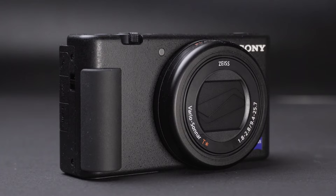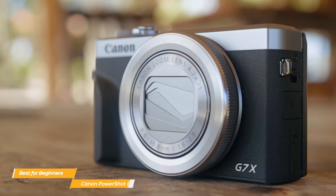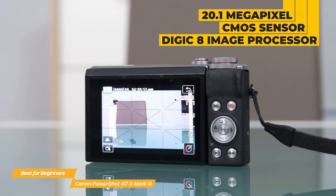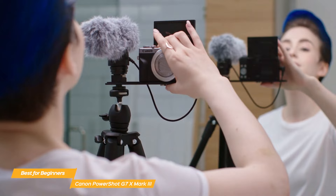Next up on my list is the Canon PowerShot G7 X Mark III, my choice for the best compact camera for beginners. The Canon PowerShot G7 X Mark III is a little powerhouse that packs a ton of features within its small form. Starting with image quality, it features a 20.1 megapixel 1-inch stacked CMOS sensor and the powerful Digic 8 image processor, which allows for exceptional image quality even in low light conditions, and enables fast autofocus to help you capture those important moments.